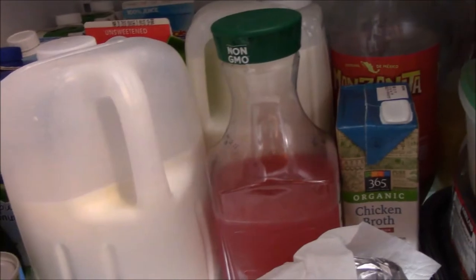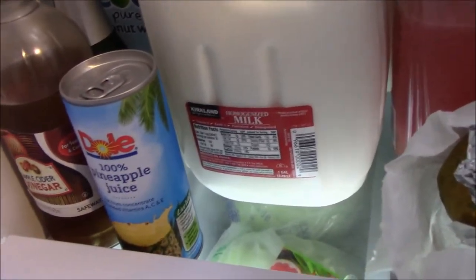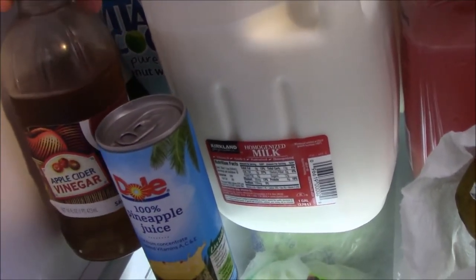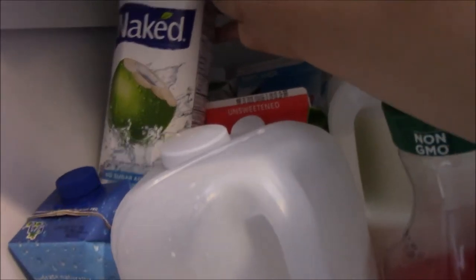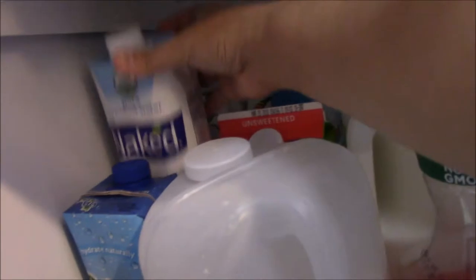Now let's go to the third layer of this refrigerator. For drinks, I have Dole 100% pineapple juice, apple cider vinegar, a small champagne, and I love coconut water so I stock up on this whenever it's on sale. My son makes fun of this brand — Naked — you know, eight-year-old boys.